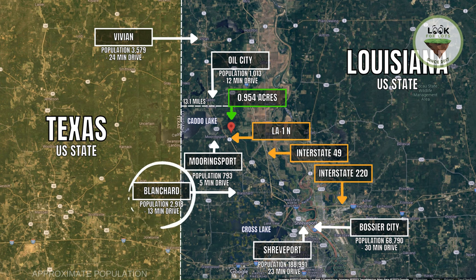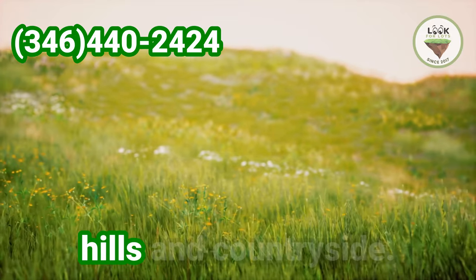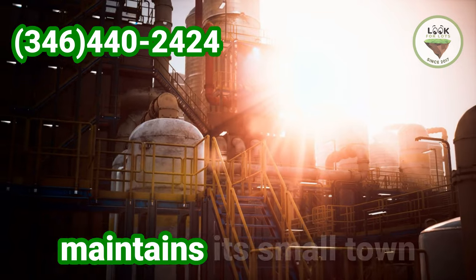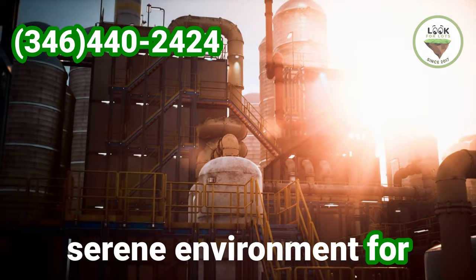Blanchard, a small town northwest of Mooringsport, provides a peaceful rural atmosphere with scenic landscape of rolling hills and countryside, and is celebrated for its rich history, small town charm and parks, including the Myra Mirtis Towns Memorial Park hosting community events. Oil City, located to the east, has historical connections to the oil industry and maintains its small town character, offering a serene environment for residents and visitors.